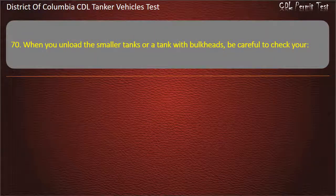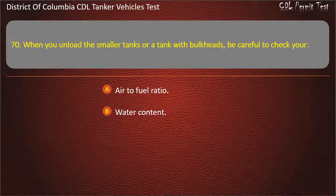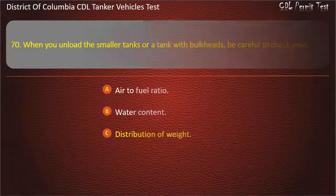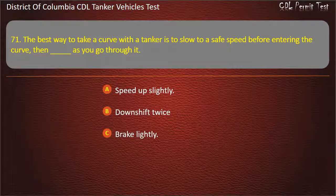Question 70: When you unload the smaller tanks or a tank with bulkheads, be careful to check your distribution of weight. Question 71: The best way to take a curve with a tanker is to slow to a safe speed before entering the curve. Then, as you go through it: Speed up slightly; Downshift twice; Brake lightly. Answer: Speed up slightly.